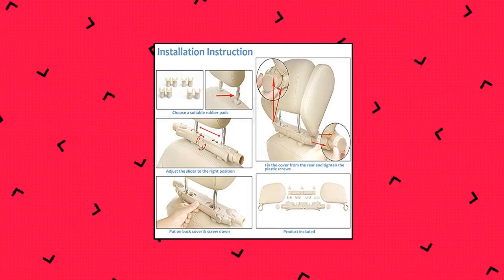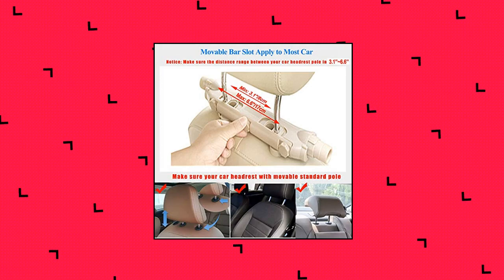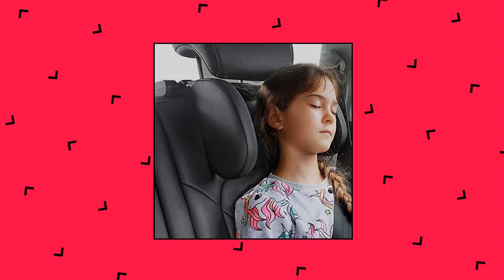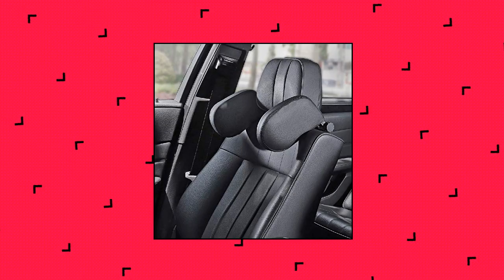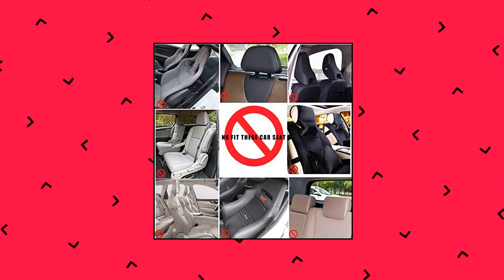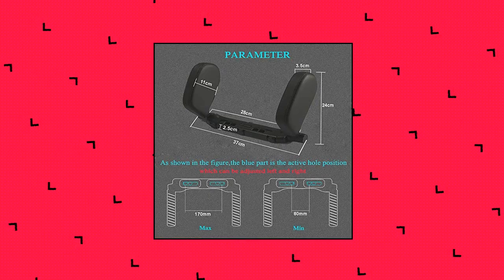Jay Creator Car Seat Headrest Pillow. This car seat headrest pillow only fits car seats with rods, and the rod distance must be between 2.5 to 5.7 inches. It provides comfortable neck and head support for passengers when falling asleep in the car, greatly helps relax muscles and maintain a healthy sleeping posture, effectively preventing neck fatigue and pain. The side pillows comfortably support the head on both sides and protect your head from impact on the doors and windows of the car.